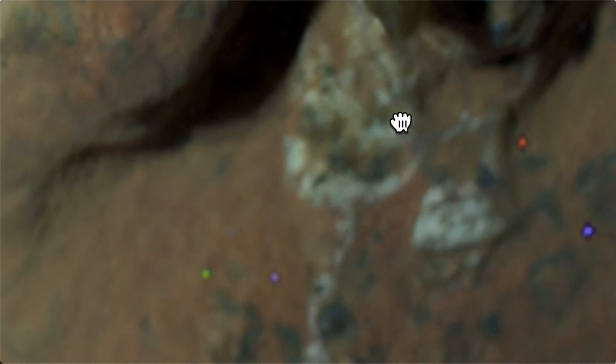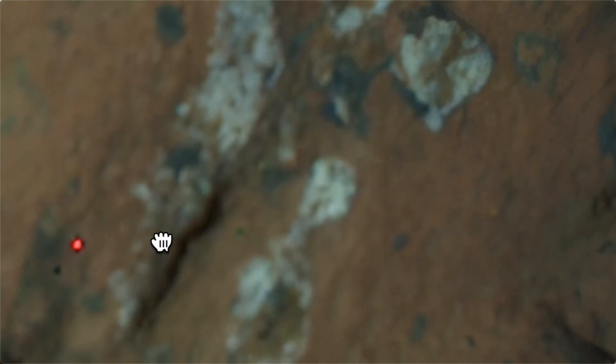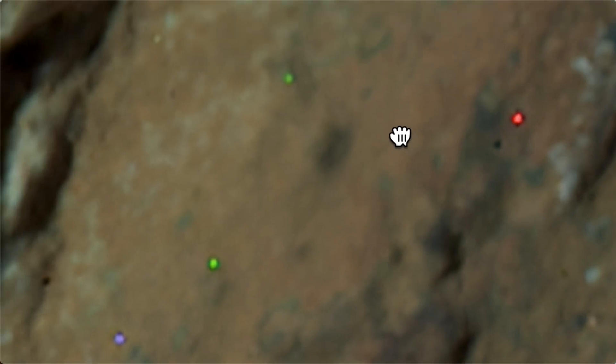Hey guys, if you like this video hit the like and subscribe button so I can make more interesting videos for you. Sorry this one's not about a UFO — however, the geology of Mars is kind of important if we're going to be living there very soon. Have a good one.